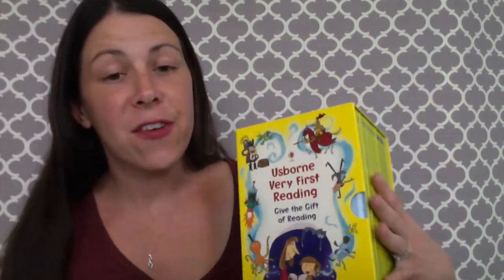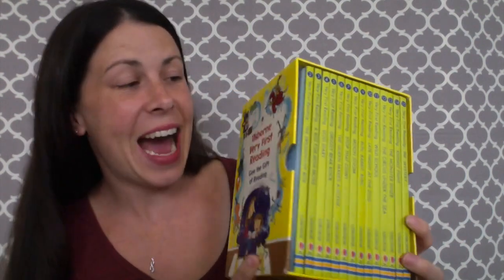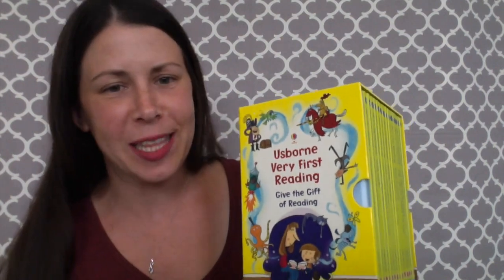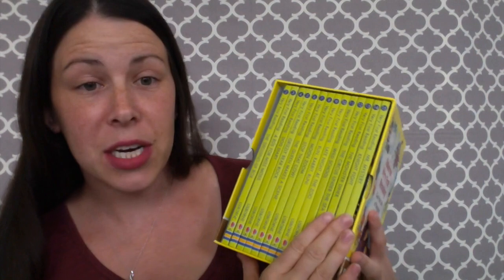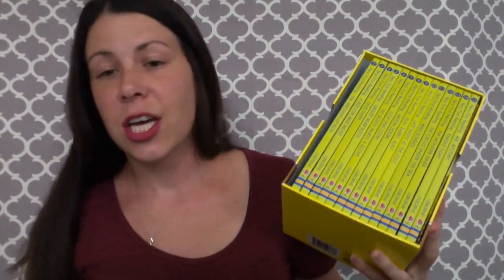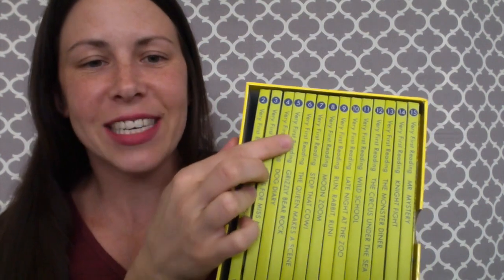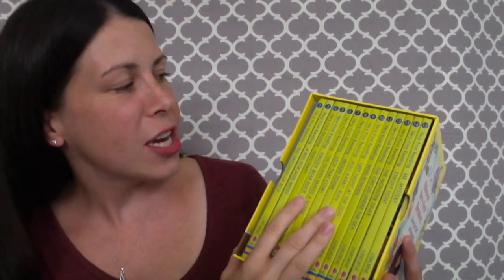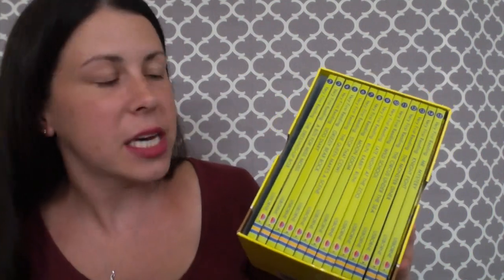The reading set comes with 15 hardback books. The My First Reading Library comes with 50 — it comes in a box just like this — and it's only about $10 or $20 more, so it's a great value. It has the same 15 books, but it actually has two of books 1 through about 8, and then it goes all the way up to 50 books total.